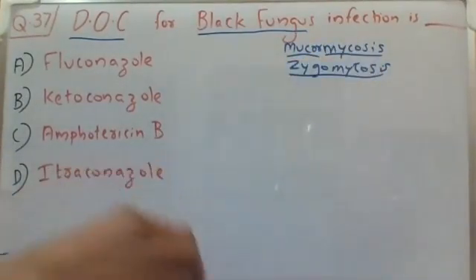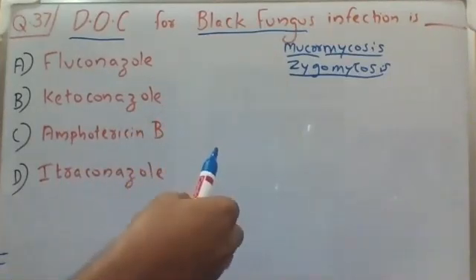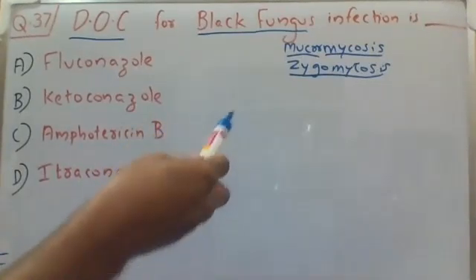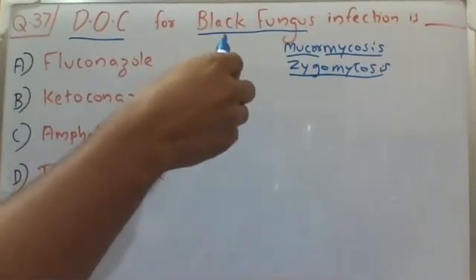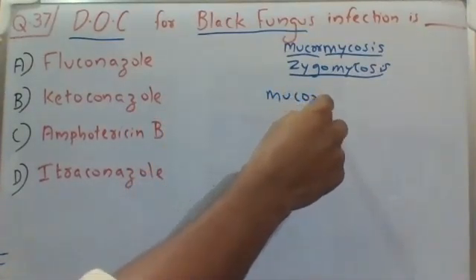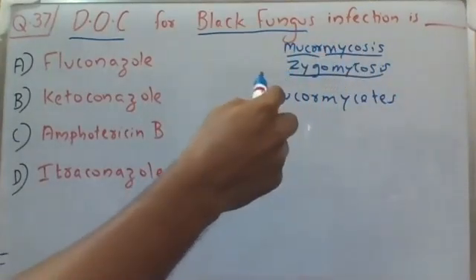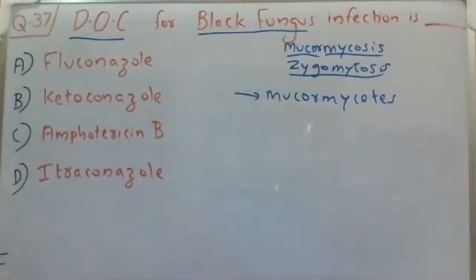This black fungus infection or mucormycosis is a serious fungal infection, however it is very rare. Nowadays in COVID-19 patients we have seen black fungus infections affecting these patients. This rare serious fungal infection is caused by a group of fungi called mucormycetes.